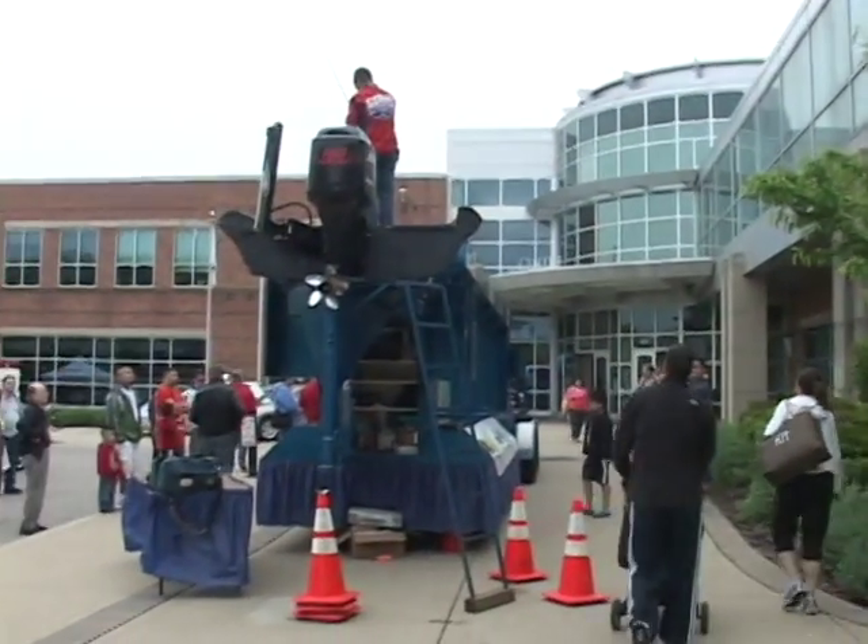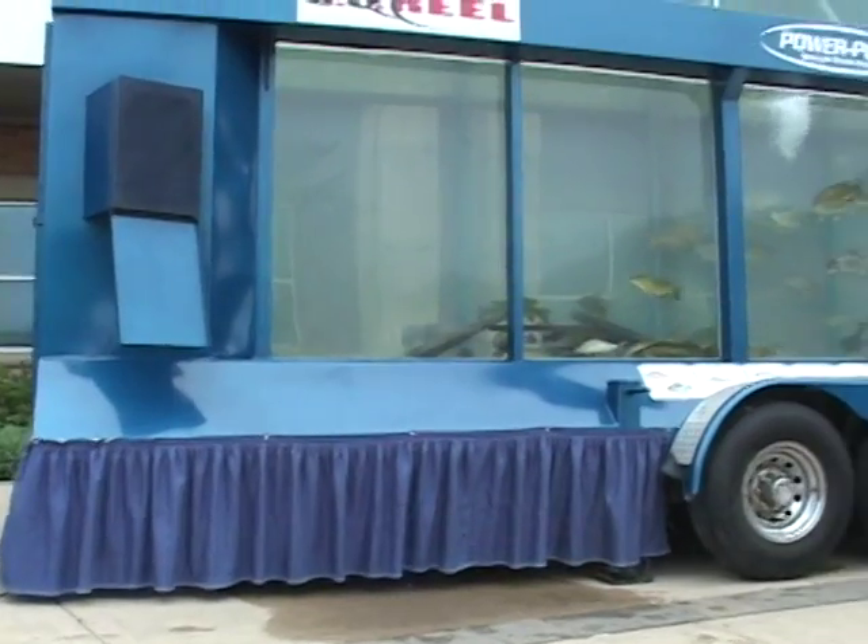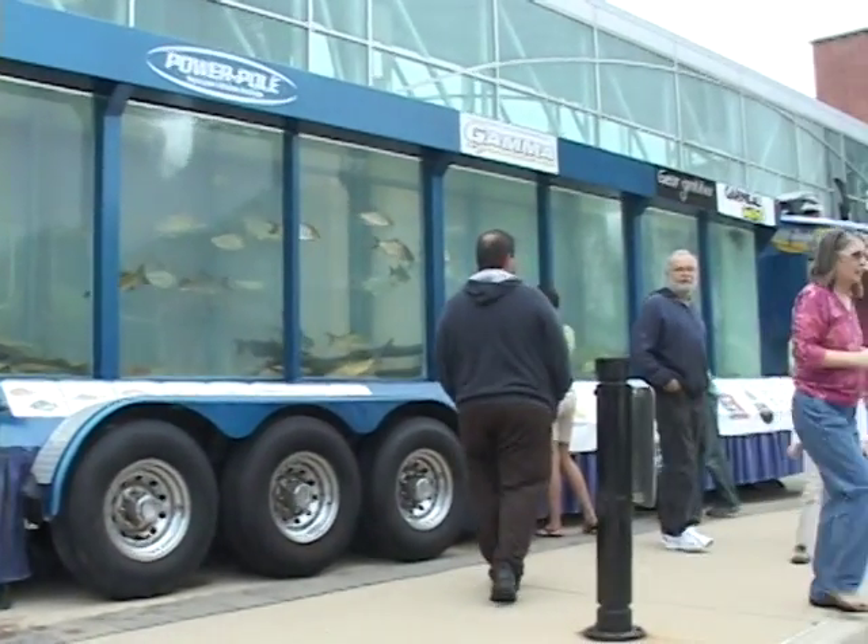It was one of the biggest attractions at Elgin's Green Expo, May 4th and 5th at the Center of Elgin. You could say it had a steady stream of onlookers.